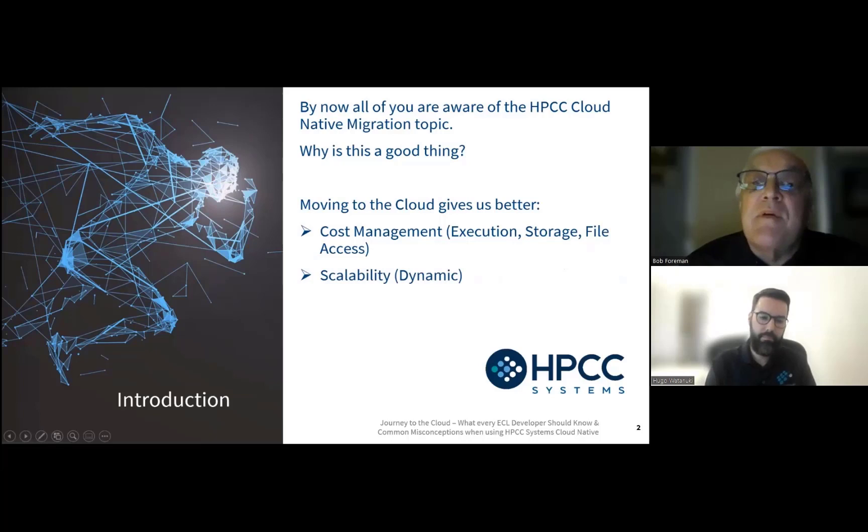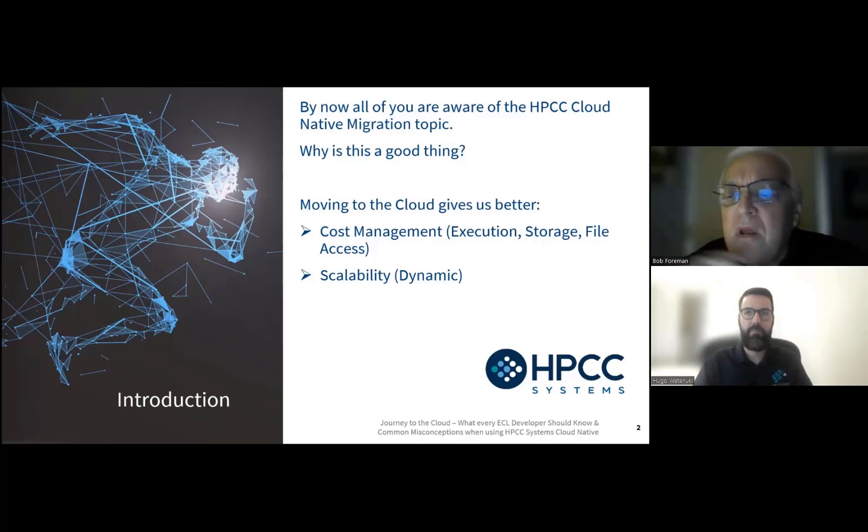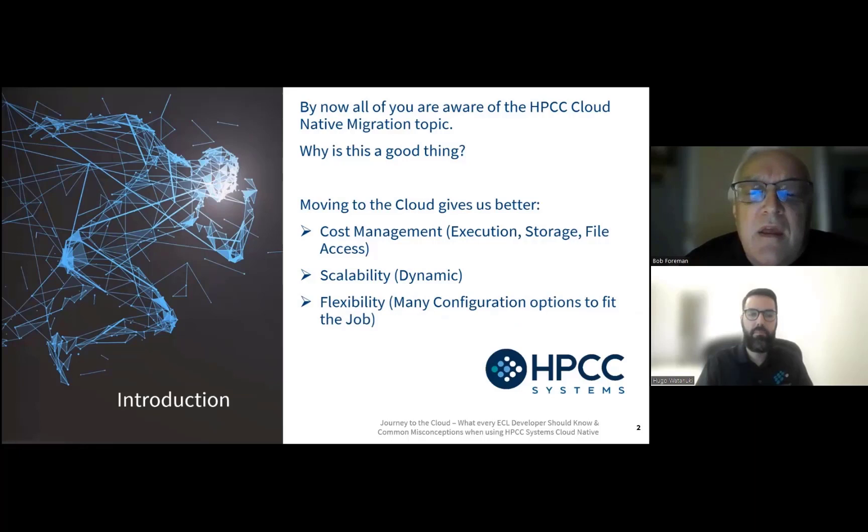Number two: scalability — dynamic scalability. In this implementation of the cloud, our services and pods can ramp up and ramp down. We can add more nodes, and there's going to be a much more dynamic fit for the type of data you're working with and the types of jobs you're running. When you need more memory, you'll get it. Number three: flexibility. There's a plethora of configuration options that help you fit whatever job you're going to be running, whether you're in data engineering or the query group — there's unlimited flexibility with movement to the cloud.